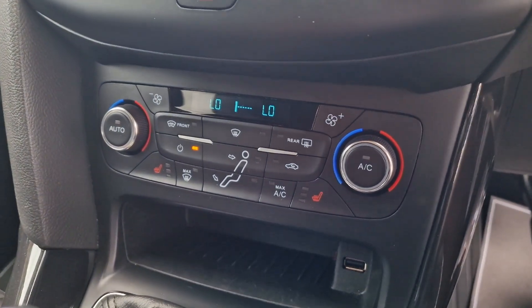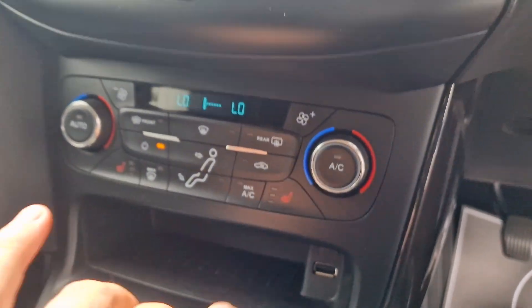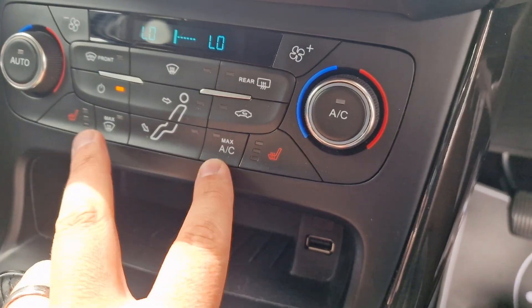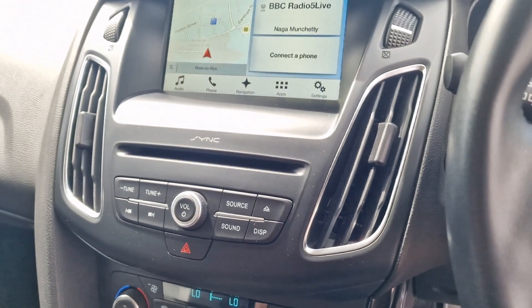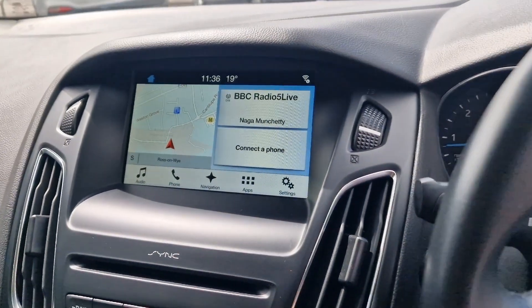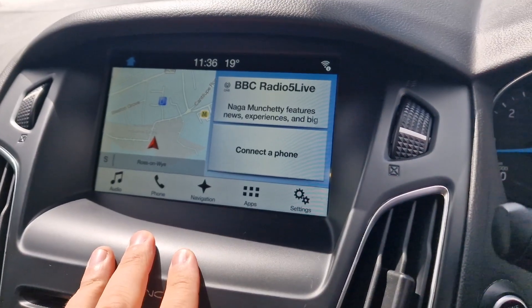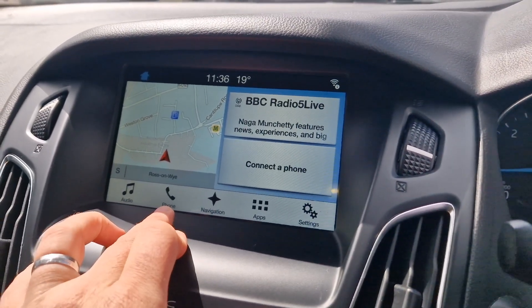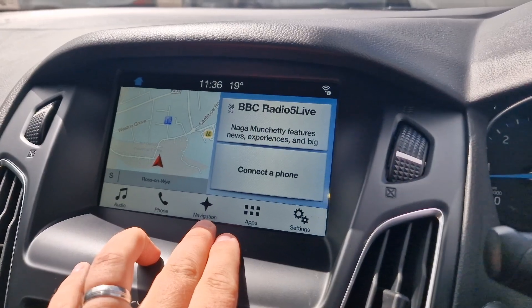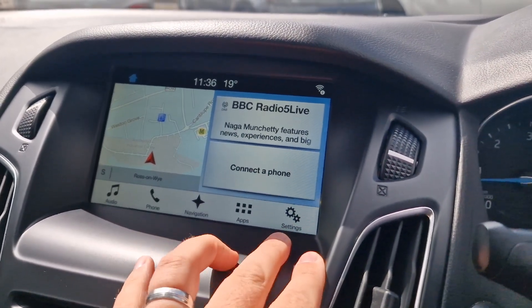Straightforward infotainment system — you've got dual zone climate control, heated front seats which is nice, and then radio CD. Up across to your big touchscreen SYNC system, so it's all touch screen — this is your home page. You've got DAB digital radio, Bluetooth for your telephone, satellite navigation, some apps that you can link, and your settings there.